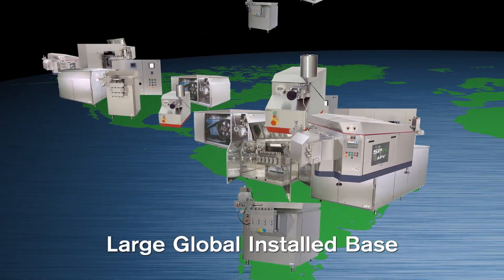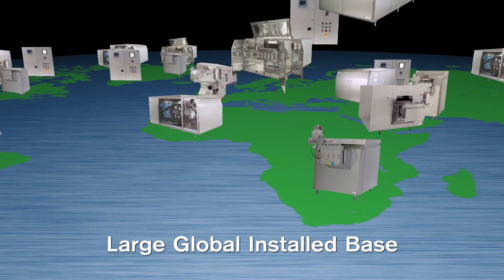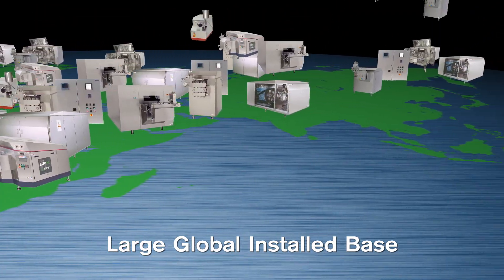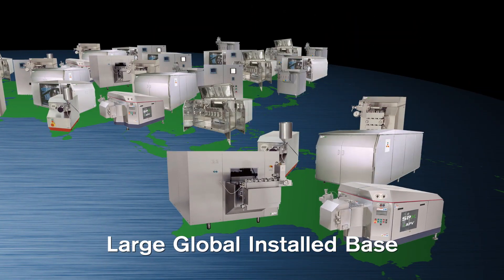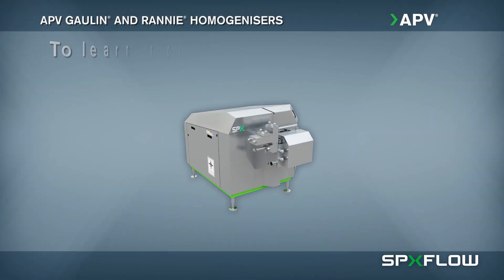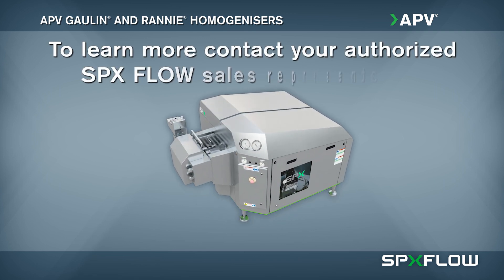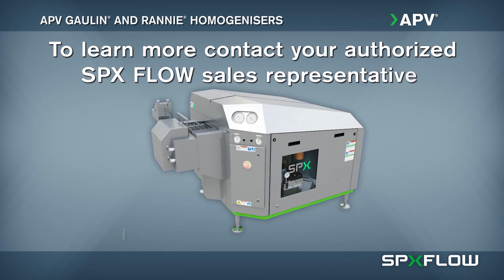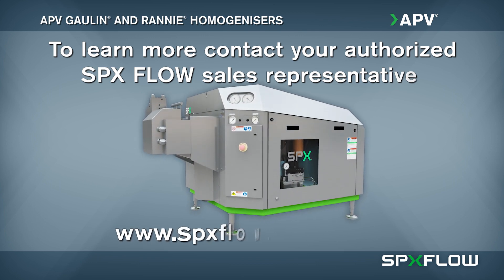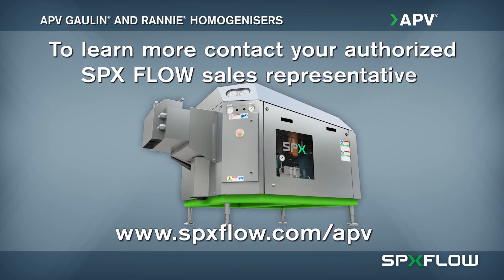Thousands of APV Gallin and RANI homogenizers are installed in processing plants around the world. Take advantage of our proven solutions for your next dispersion project. To learn more, contact your local authorized SPXFLOW sales representative or visit us at www.spxflow.com/APV today.